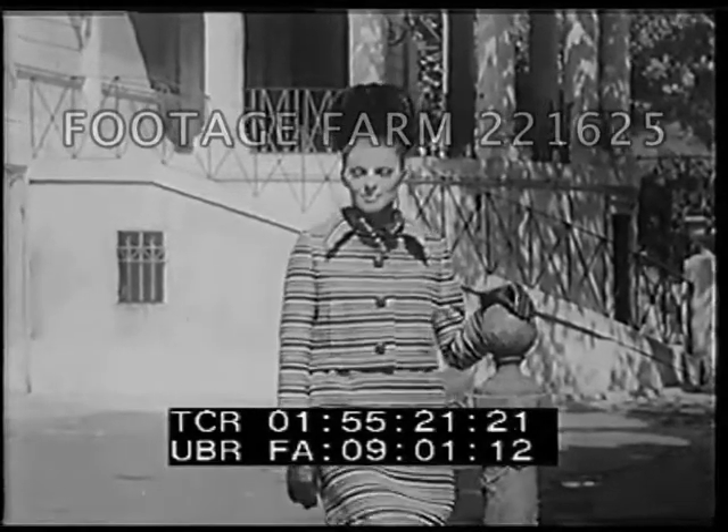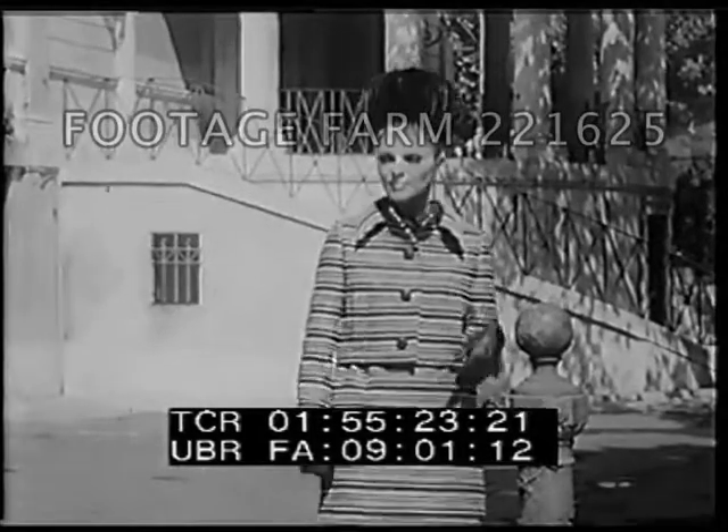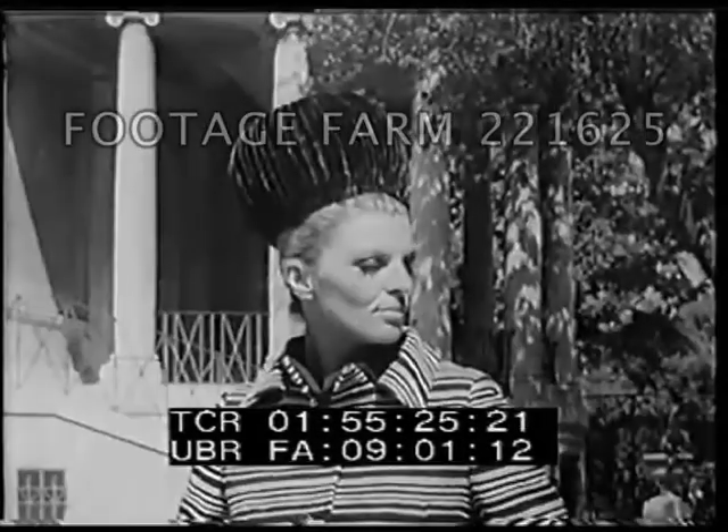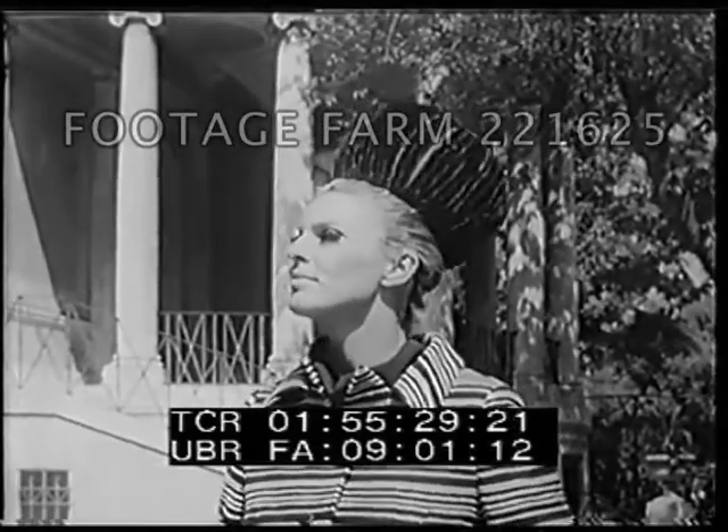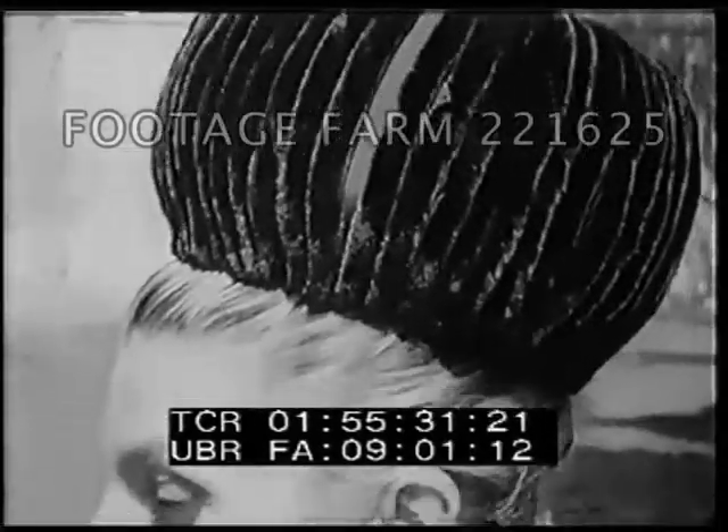Renato Balestra's turn now, and unlike the geometric look, his line shows the soft look. This ensemble has a contrasting striped coat with a neckline of pronounced points. The huge ball hat is made of chenille.